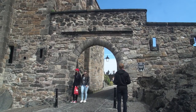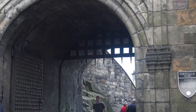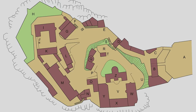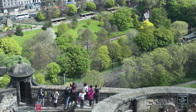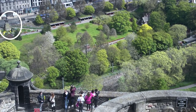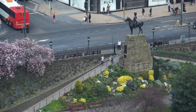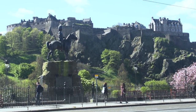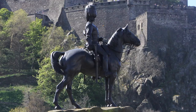As we wind down our castle visit, have a look at a couple of the impressive gates — there's the main entry gate with its portcullis ready to drop and seal off the castle. Taking a final look from the ramparts down into Prince's Street Gardens, notice this statue and the street beyond. The monument is a tribute to the Royal Scots Greys, a battalion who fought in the Second Boer War in South Africa in 1899.